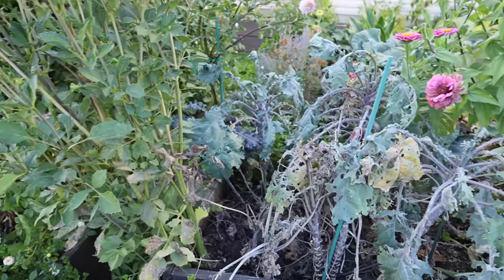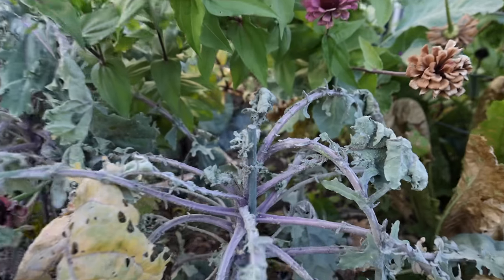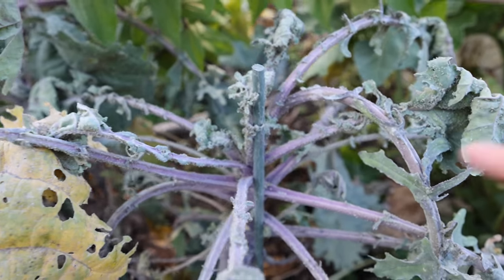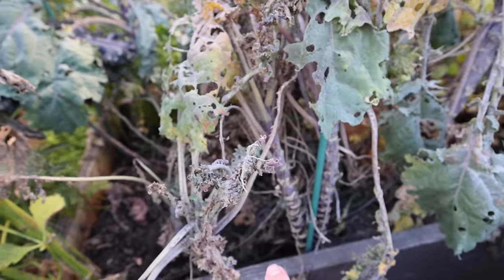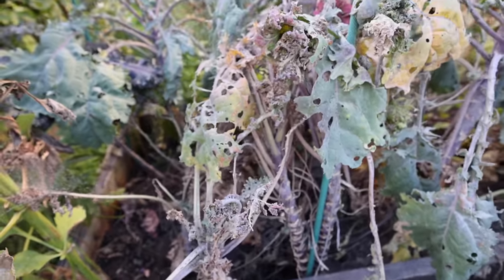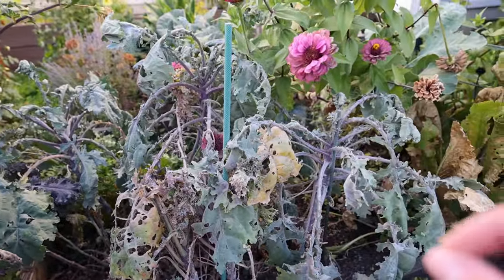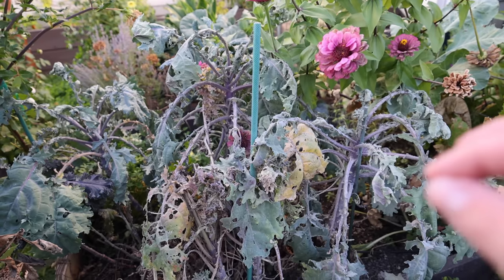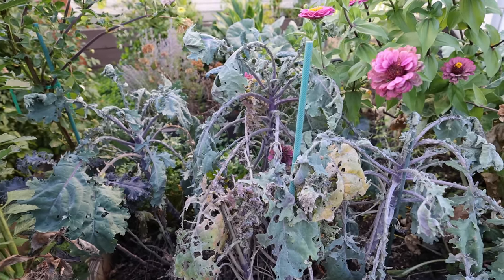I left these kale in my cleanup video and they have become extremely infested and diseased, so I'm going to end up having to remove them as well. I was hoping I'd be able to cut them down and let them grow back, but they're looking really, really rough. You can actually smell them — it's kind of gross — you can kind of smell them rotting when you walk by because they're so overcome with disease pressure right now.